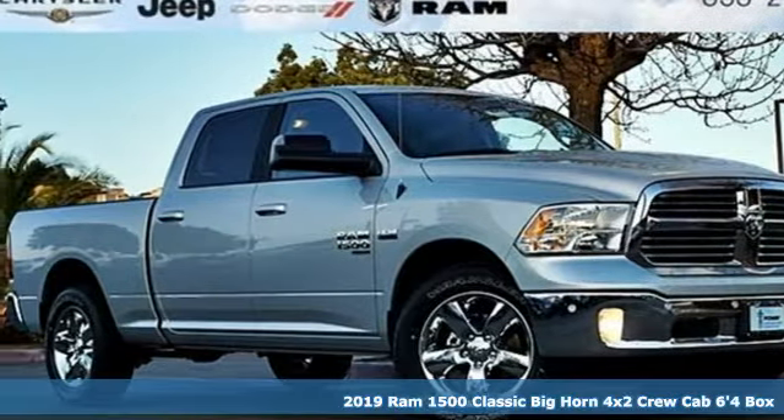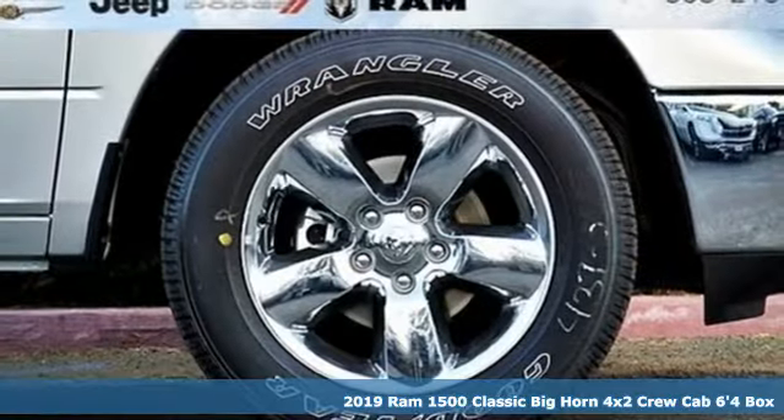Here's a new 2019 1500 Classic. RAM works hard, plays harder.